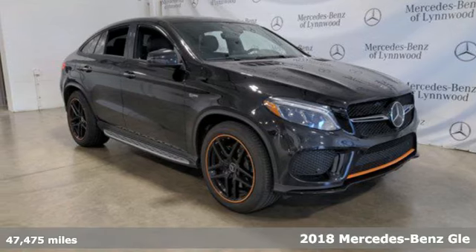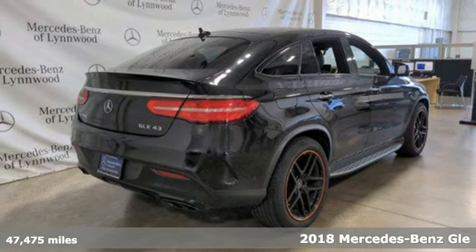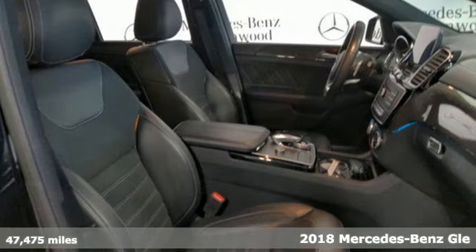Here's a certified 2018 Mercedes-Benz GLE. This GLE is reassuring when the weather turns and rewarding when the road turns.